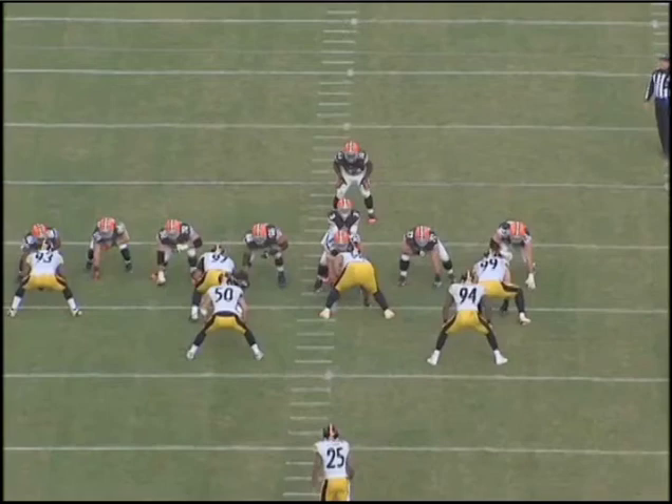Hi, Dawgs by Nature. Welcome back to this short and sweet edition of the Film Room. I just want to break down one play from the Pittsburgh Steelers game. I don't want to sound too negative about it because any win over the Steelers is a great thing.